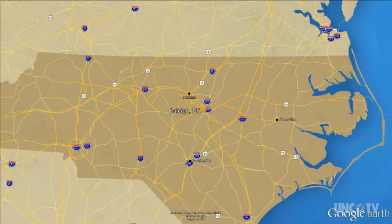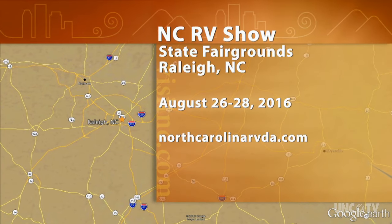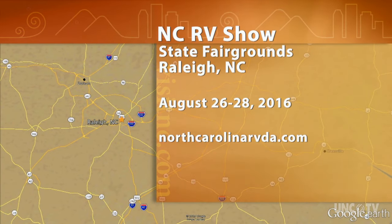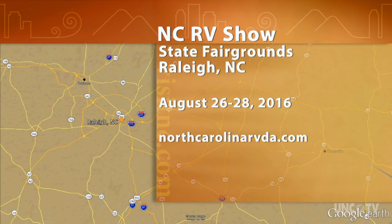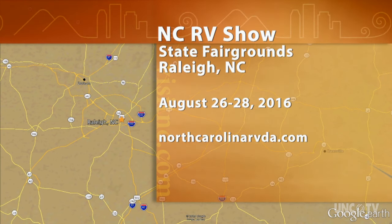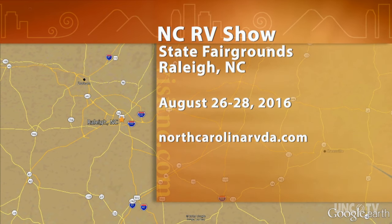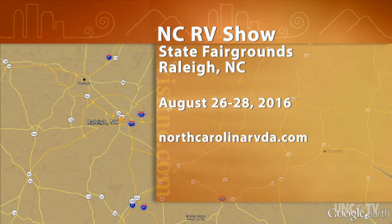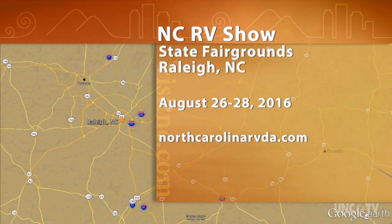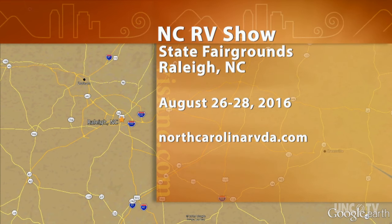The next North Carolina RV show is August 26th through the 28th at the North Carolina State Fairgrounds. There's also another show coming up October 7th through the 9th at the Greensboro Coliseum. You can find out more information about the show and the North Carolina RV Dealers Association at their website, NorthCarolinaRVDA.com.